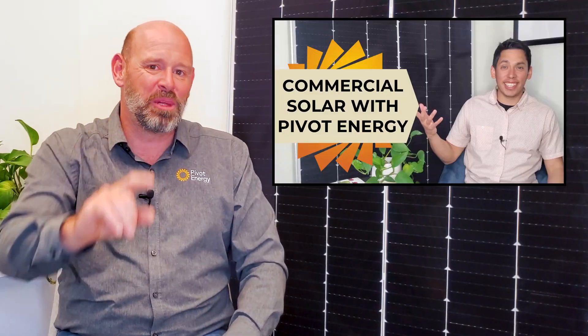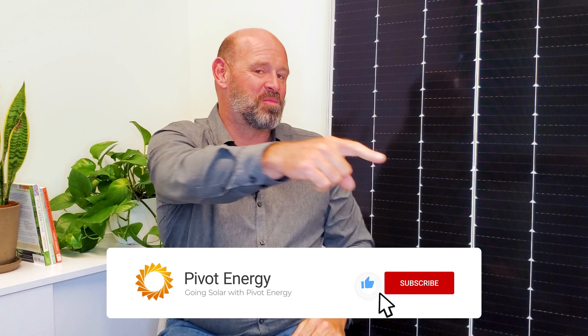If you want to learn more about what it's like to work with us, check out this video — it's linked below, along with the other videos I mentioned today. If this video helped you understand if solar is worth it for your business, then give it a thumbs up, subscribe to our channel, and hit the notification bell so you never miss our videos. Thanks for watching, and we'll see you next time!